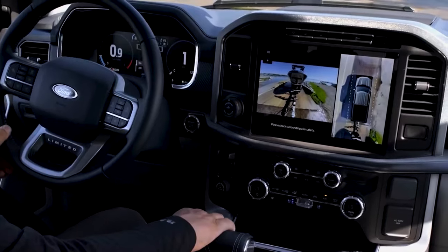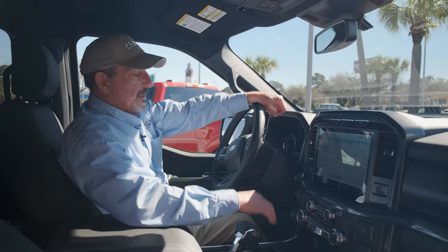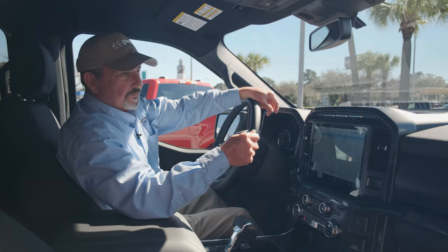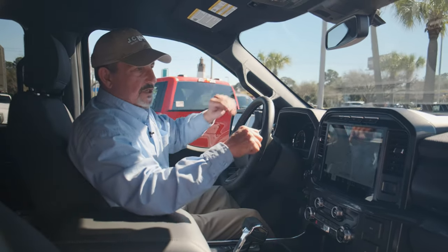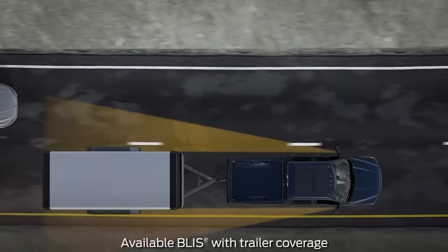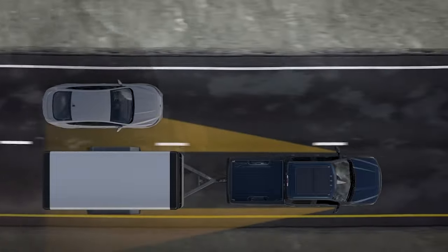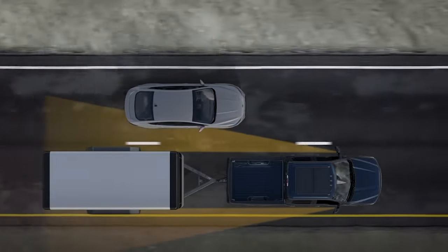Another great feature is the Pro Trailer Backup Assist with sensor. Not only will the backup camera help me hook the trailer up, but with Pro Trailer Backup Assist I can actually back up the trailer without even touching the steering wheel. On some models, the blind spot monitors will also encompass your trailer — so it'll alert you if somebody's in the blind spot for both the truck and the trailer.